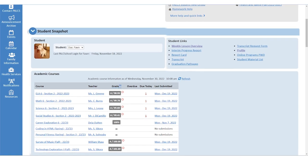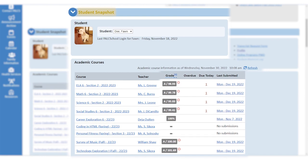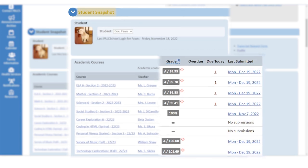One of the best features we provide is our student snapshot. This is where students and their families can see how they're doing in each of their courses in real time. Here you can see things like current grades, assignments that are due today, anything that may be missing or overdue, and even the last time a student has submitted to one of their courses, all in one area.